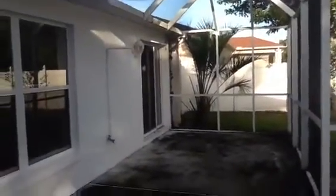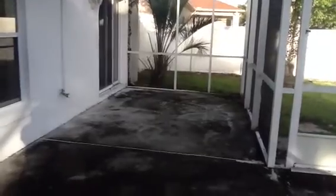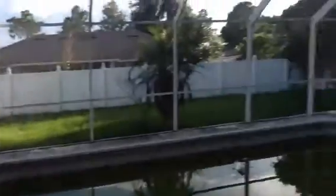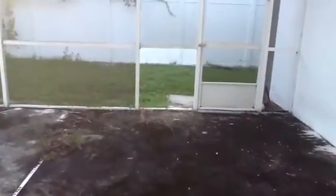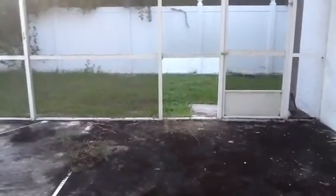Right over here you could put a nice table and chairs — come out your bedroom door and have your coffee in the morning. Where I'm standing now is a nice sized covered lanai. You could put a ceiling fan up there. Lots of space and cool decking out here. This is the only place I see screening that's missing, and it would be pretty cheap — maybe $20 to replace that piece of screen.